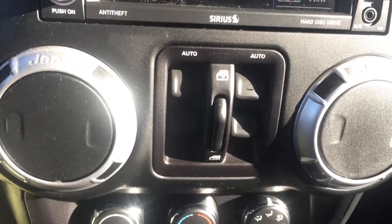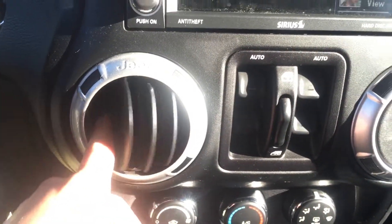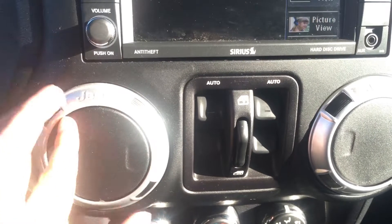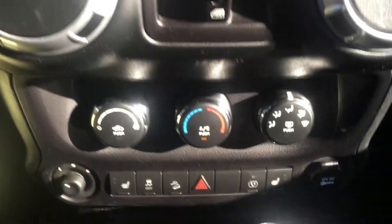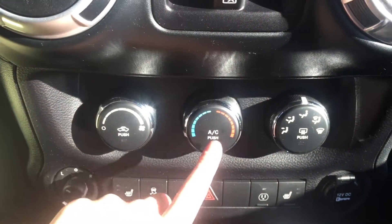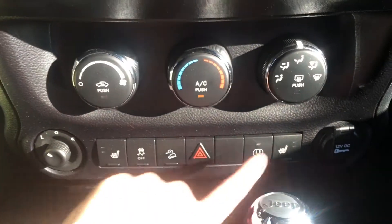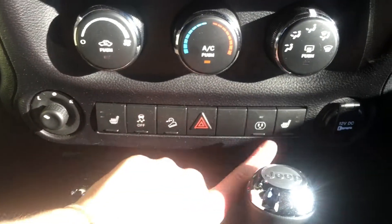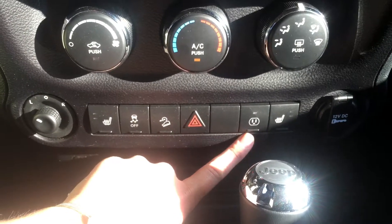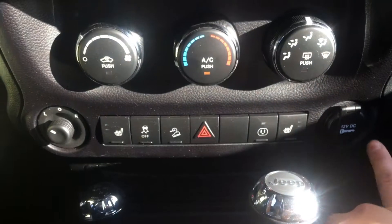Down a little lower, your power windows are all located in the center right here, and your heat and AC is right there — turn it any which way or direction. Down lower is your climate control with temperatures including air conditioning, fan speeds, and modes. Down here we have your heated seats, traction control, hill assist, hazard lights, and even a power button for a 115-volt outlet, and there's your 12-volt outlet.